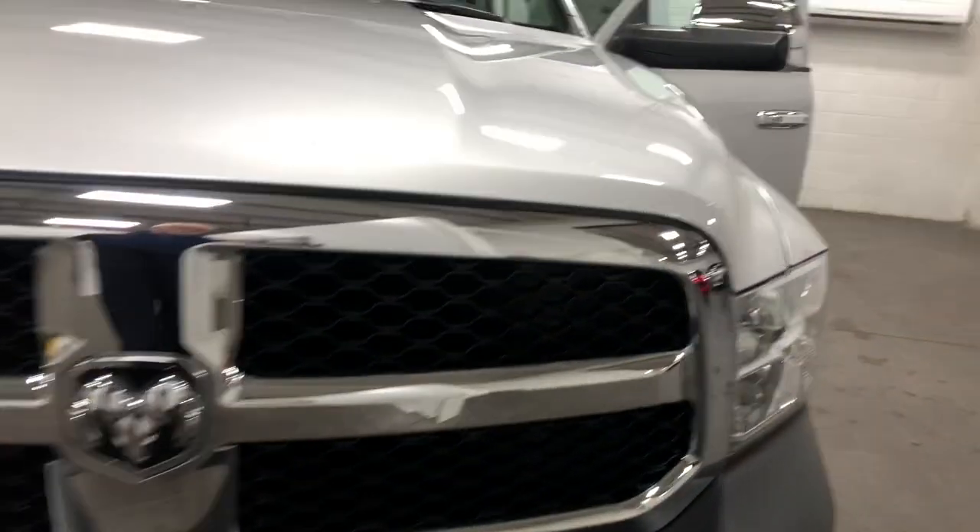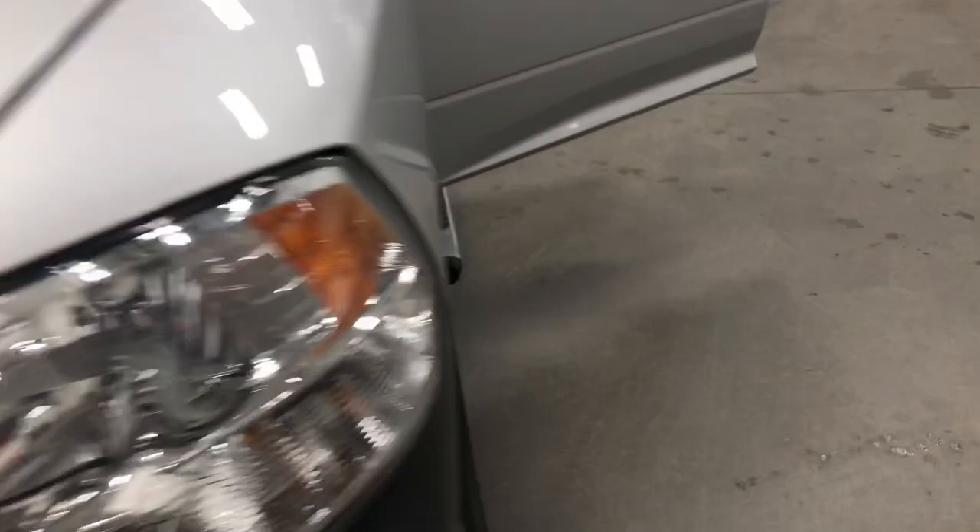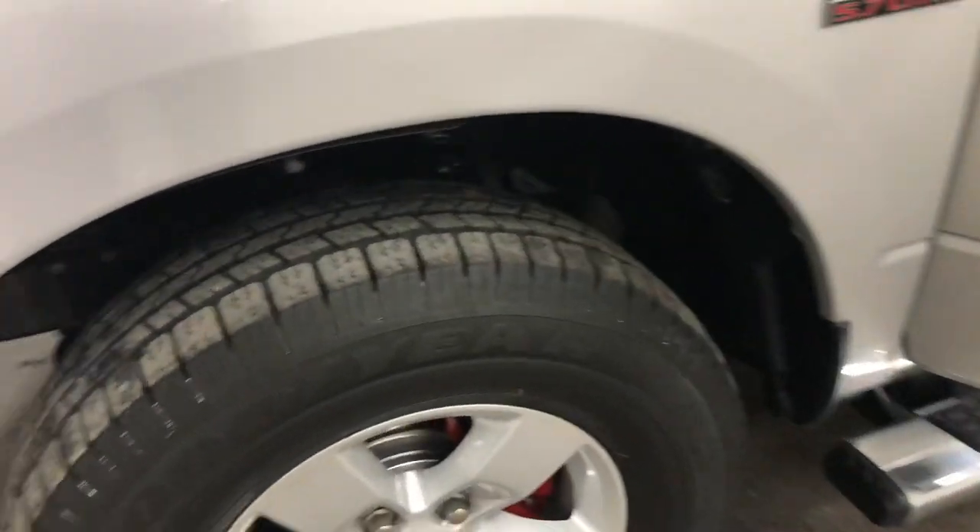Super looking chrome, nice looking front end. I would say there's probably a stone chip somewhere — and there, I found a tiny little stone chip right there. So nothing big; you need a magnifying glass to find it.